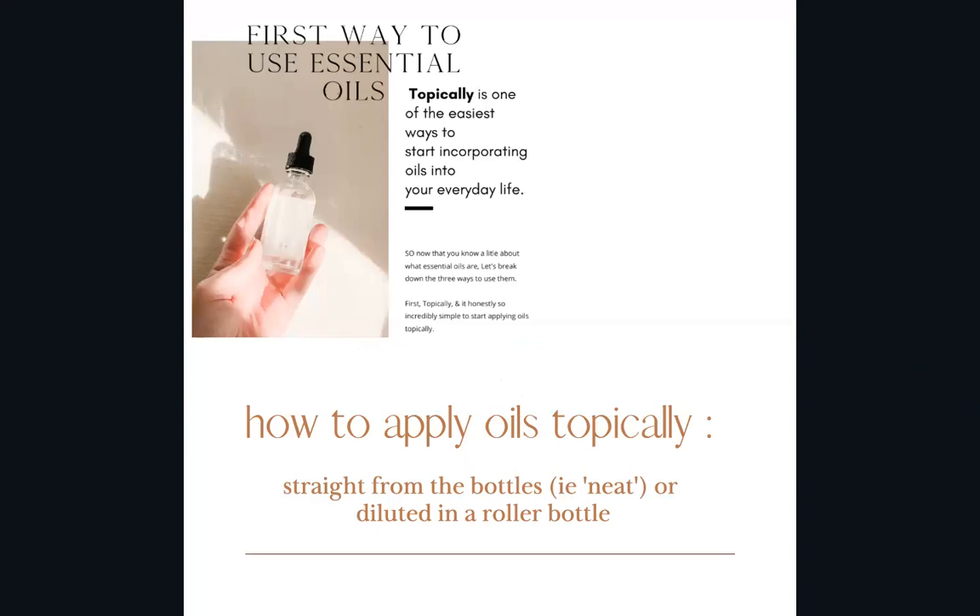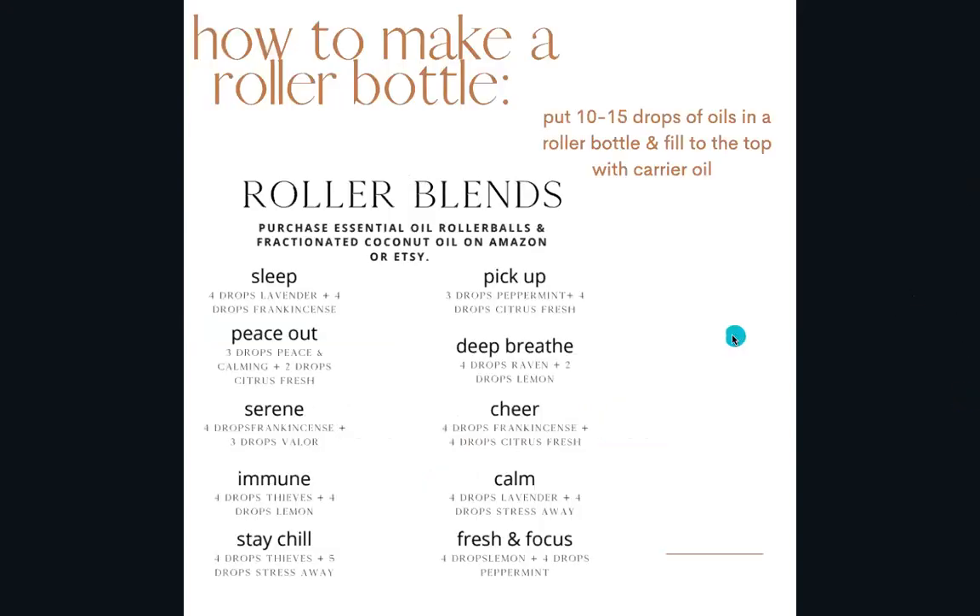There are a few oils that are a little stronger that you might want to dilute, so maybe in a roller bottle — we'll go over that later. Young Living gives a recommendation on the bottle about whether to dilute or not. There are only a couple oils I personally always dilute because they're stronger; a lot of oils I use directly from the bottle. A lot of people love making roller bottles because it's easy, and finding what works for you is really the best option — if it's not easy, you won't do it.